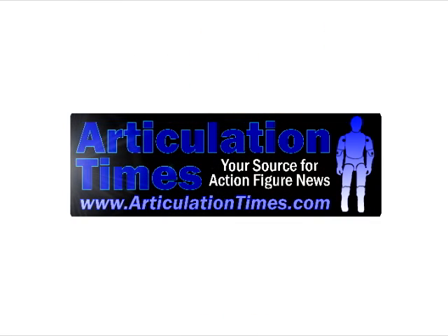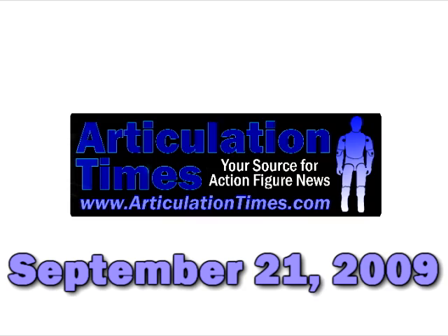Welcome to Articulation Times, your source for action figure news. Today is September 21st, 2009, and here are your top stories.